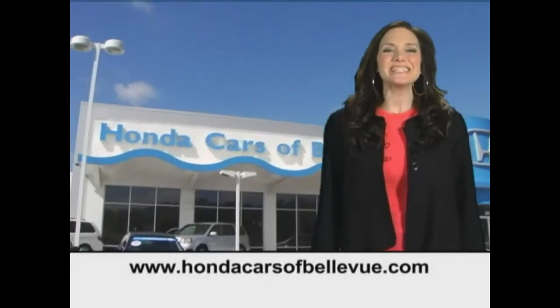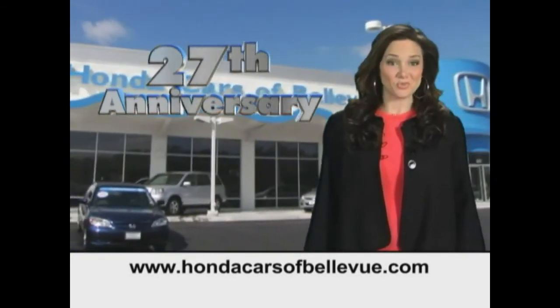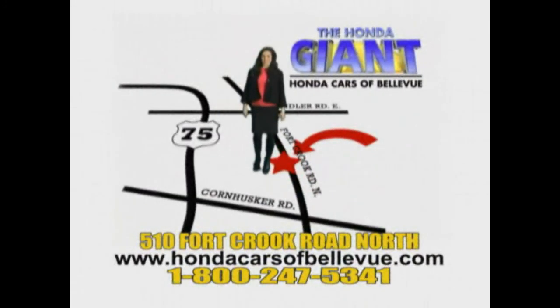Thanks Brian. Find this and many more quality pre-owned vehicles at hondacarsofbellevue.com. Serving the heartland for 27 years, one happy Honda customer at a time. Honda Cars of Bellevue — one small step off Kennedy freeway, one giant Honda savings store.